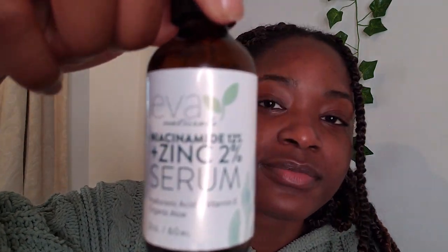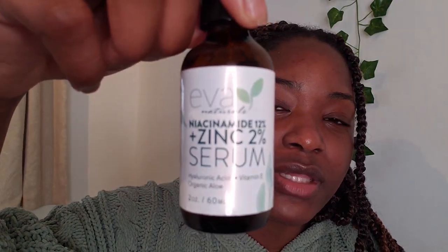The next serum I have is this one from Eva — this is gonna be my first time actually trying it. It's a niacinamide serum with hyaluronic acid, vitamin E, and aloe vera. Niacinamide is also supposed to help with hyperpigmentation and acne scars, so I'm excited to try this one. I'm not sure if it's vegan but I'm hoping it does the job. It's been pretty okay for my skin so far.